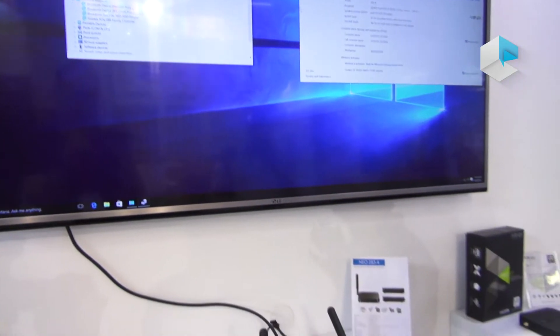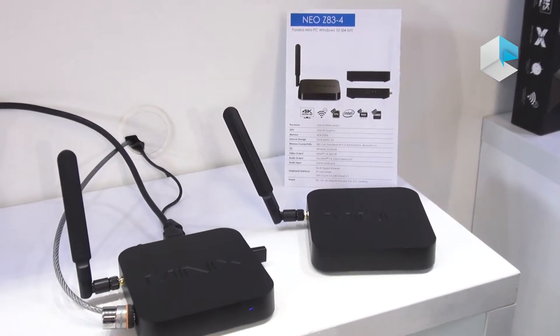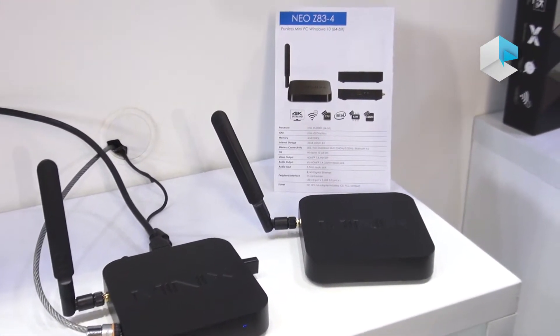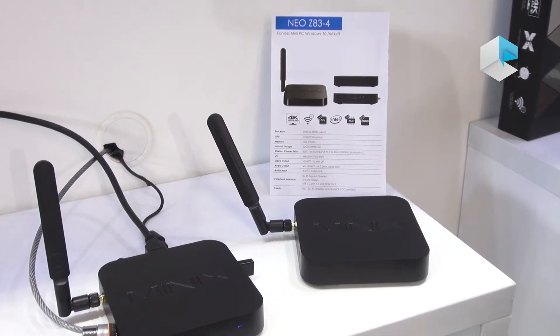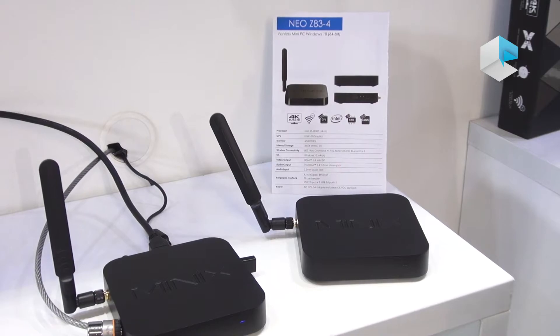The Z834 will be available for pre-sale on the 16th of September, retailing for 169.90 US dollars or 169.90 Euros.